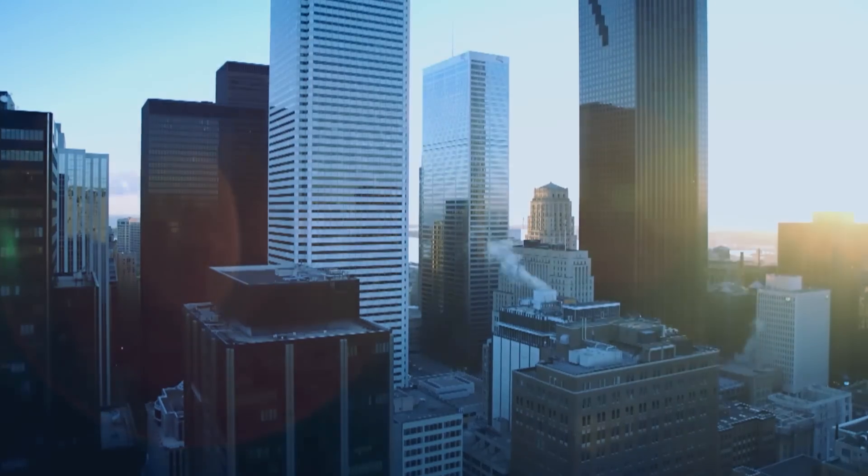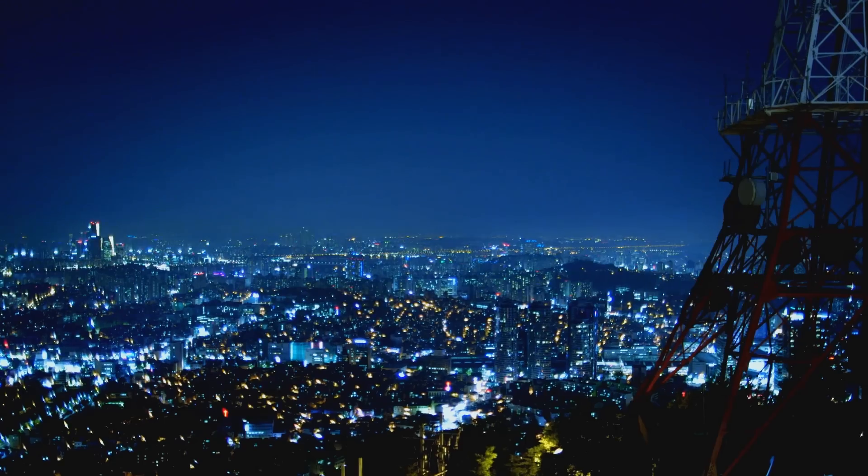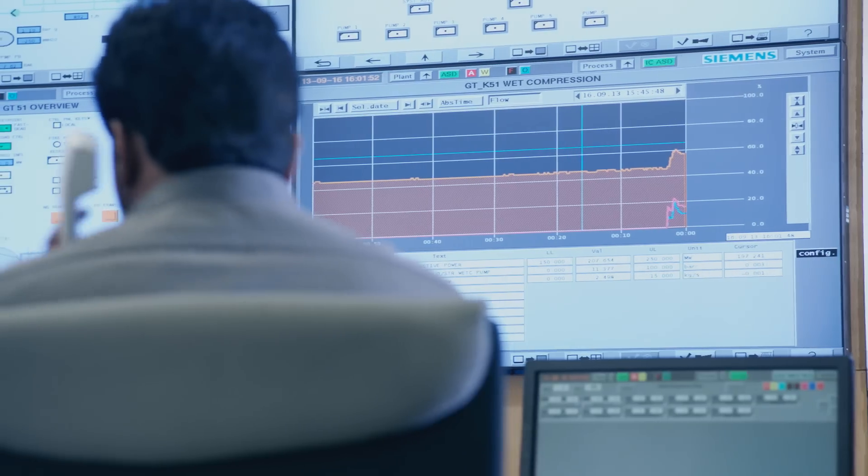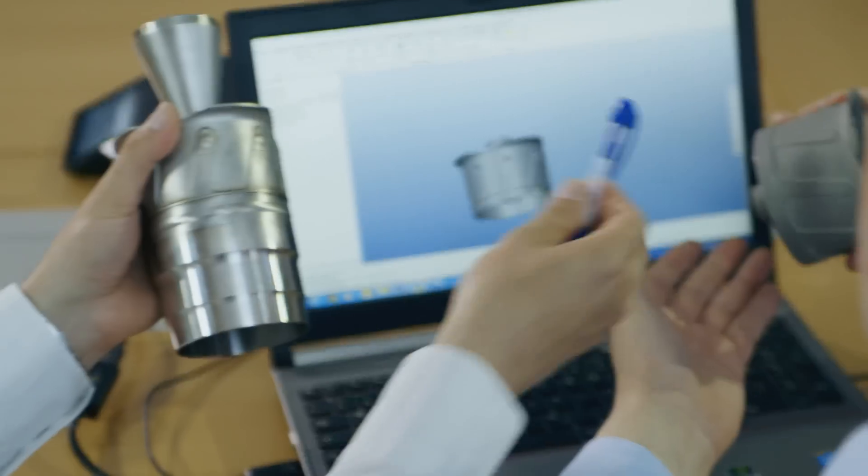Every energy provider has the same needs: flexibility, efficiency, and reliability. To supply our customers with gas turbines that meet these needs, we are constantly looking for new ways of thinking — for new technologies, such as 3D printing.